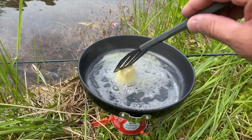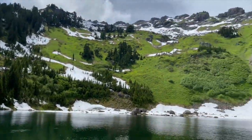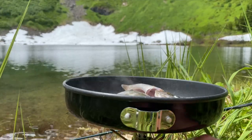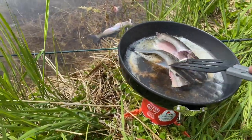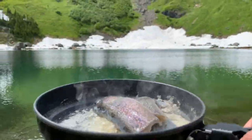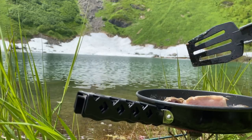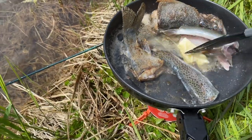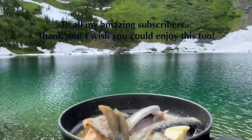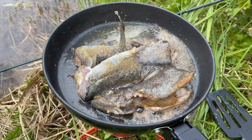Nothing quite like the smell of butter in the pan — it smells great. Put a good knob of butter in there, so if you cut it in half we can throw it in there. Some wild mountain trout cooking up in the pan.